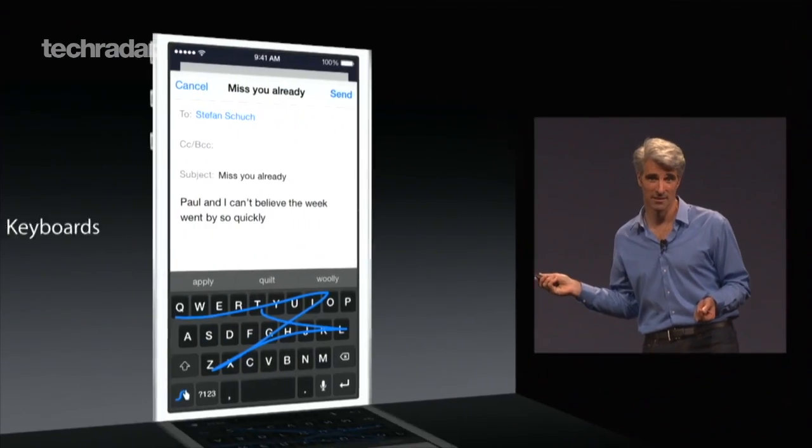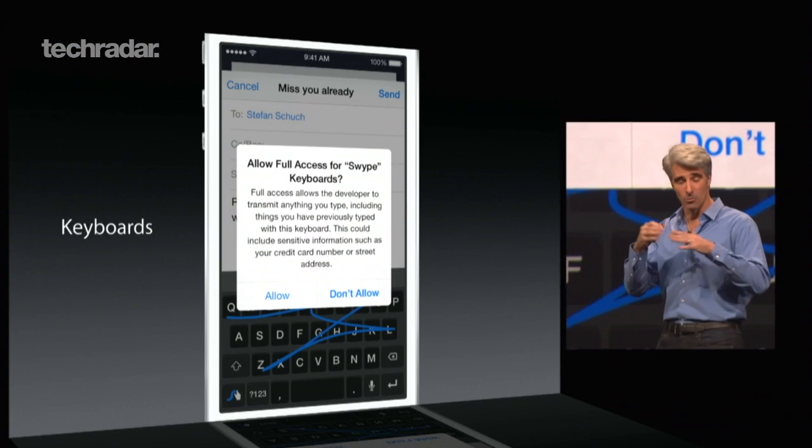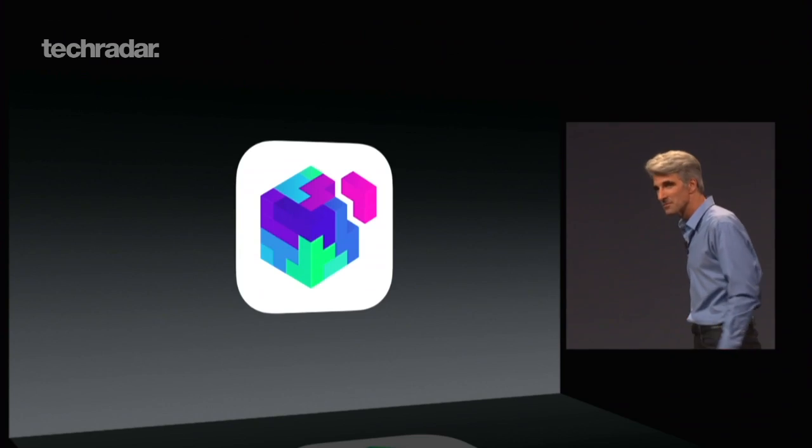The big highlight for me personally was the keyboard — being able to download third-party keyboards. Whenever I go back to an iOS device from an Android device, I use SwiftKey on Android and the iOS keyboard just doesn't work quite as well. The prediction isn't there. Keyboards on other platforms have advanced hugely, so being able to download a third-party keyboard on the iPhone is really good. It shows Apple breaking down that very walled-garden approach, and it could be a positive thing for the future — if it's allowed people to do keyboards, what else might it open up?